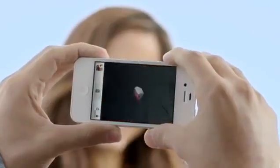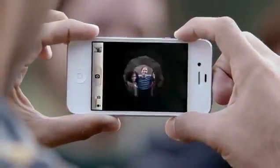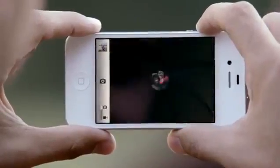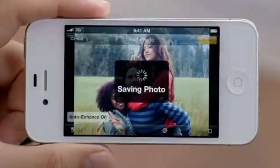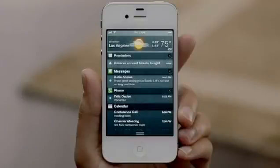We've taken what was already an amazing camera and made it even better. Now with face detection, the camera is smart enough to know whether you're taking a portrait or a group shot, and automatically focus and expose for either. You get quicker access to your camera right from the lock screen. You can use the volume button to take a photo, and then you can crop, enhance, and edit your photo right on your iPhone. iOS 5 gives you over 200 other new and improved features, including Notification Center, iMessage, and Reminders.